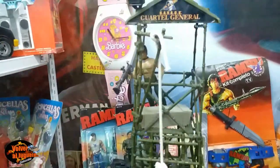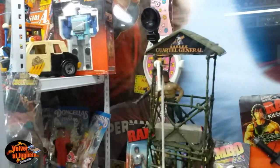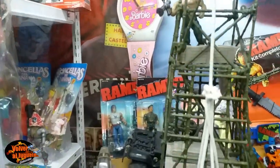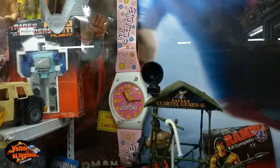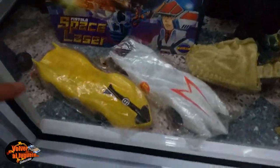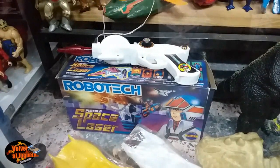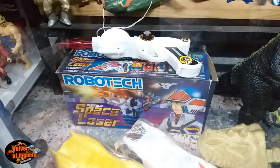Acá tenemos colección de Rambo. Mirá lo que es. Cuartel general. ¿Sabés lo que era tener este cuartel general? Era una locura, aparecía en las publicidades. Eran fabulosos todos los vehículos de Rambo. Mirá, el reloj todo de Barbie, como si fuera un reloj pulsera gigante. Vamos a ver unos bootlegs de Meteoro en plástico inflado. Robotech, mirá el arma del Robotech. Industria argentina.